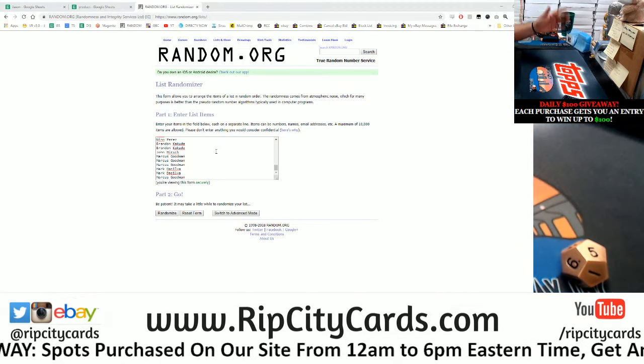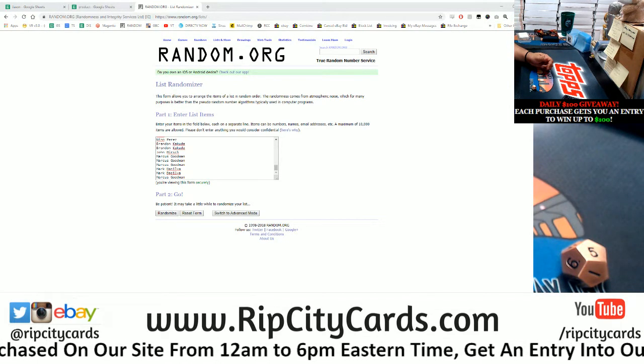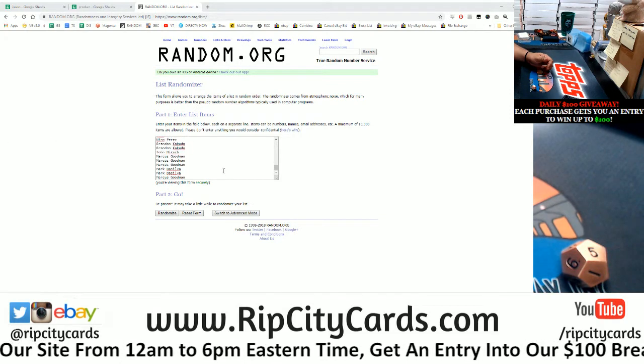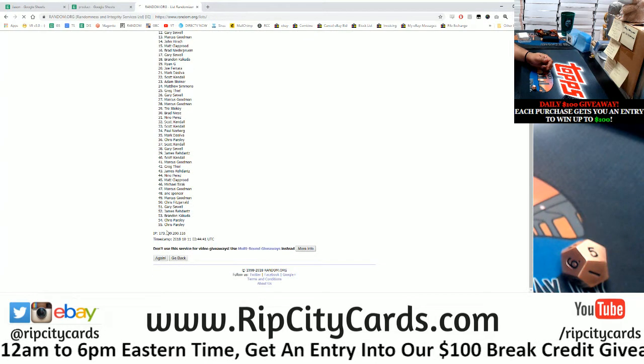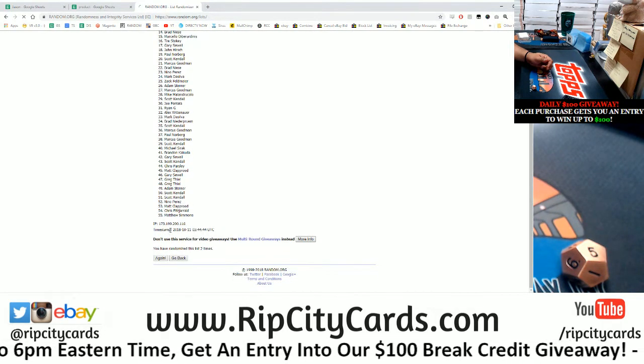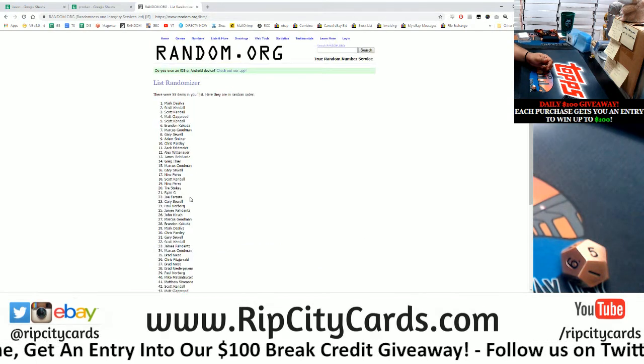I put everybody in, okay? So let's go ahead and rock this thing. Going five times — the top five names win $20 each. Here we go, good luck. Going five times. And the money shot, five. Boom.